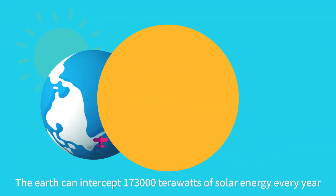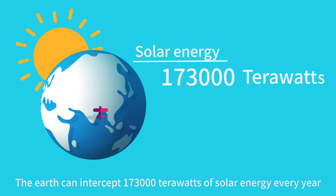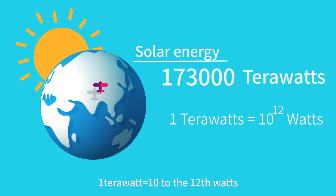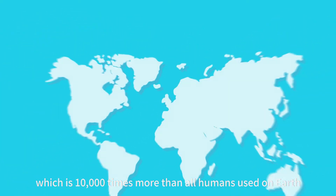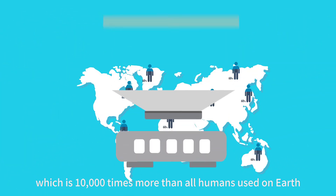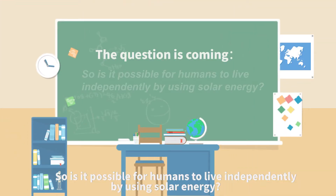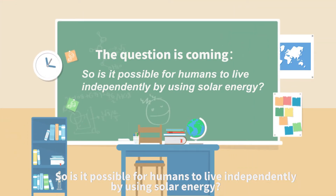The Earth can intercept 173,000 terawatts of solar energy every year. A terawatt equals 10 to the 12th watts, which is 10,000 times more than all humans used on Earth. So is it possible for humans to live independently by using solar energy?